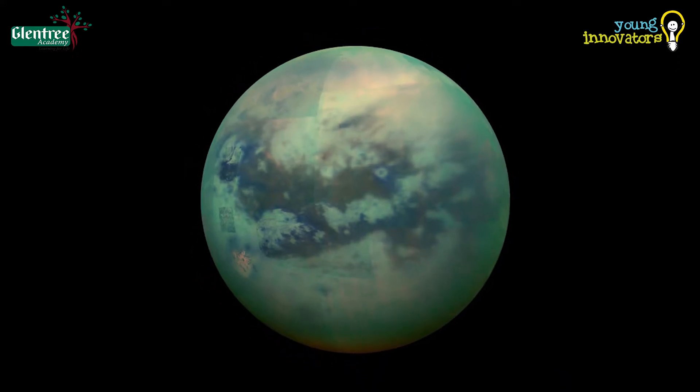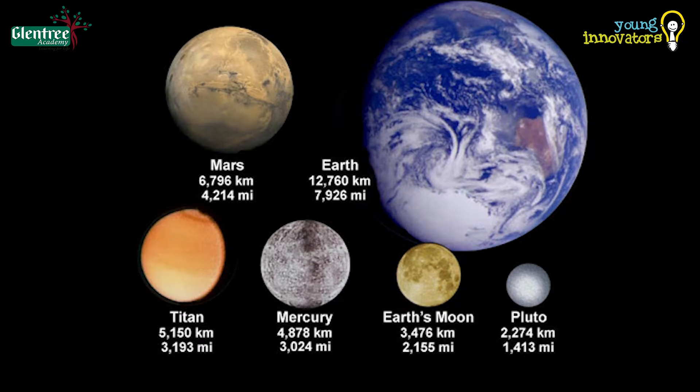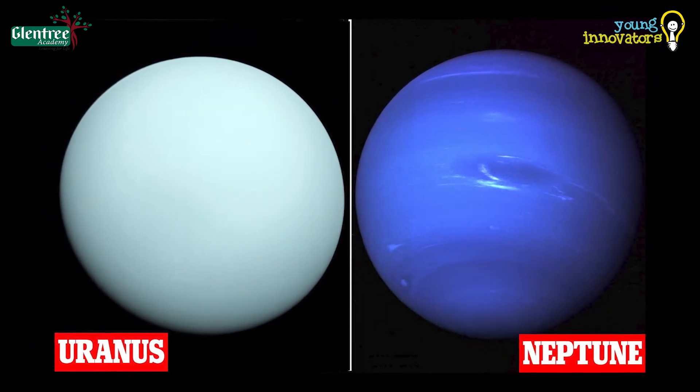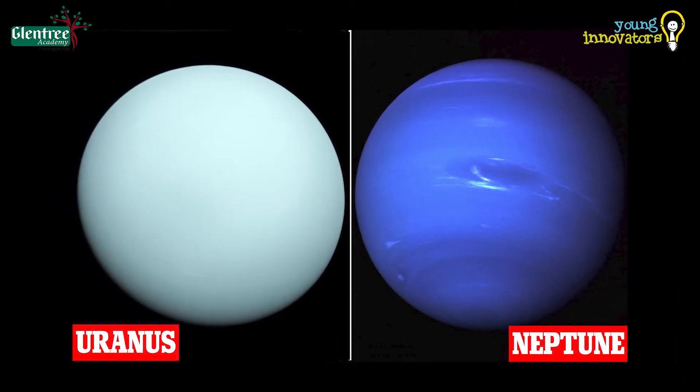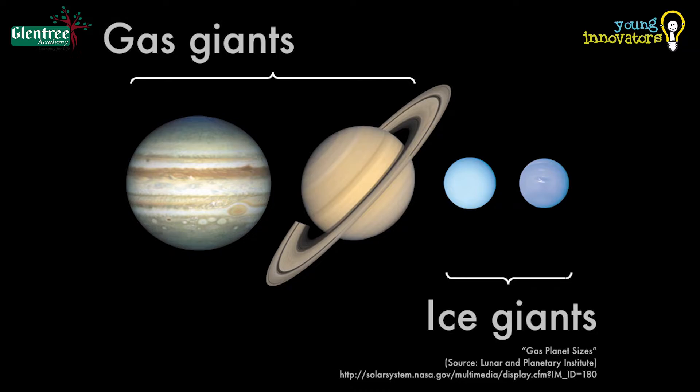Titan is the most popular moon of Saturn. Uranus and Neptune, being far from the Sun, have a very cold and icy atmosphere. Hence, they are also called ice giants.